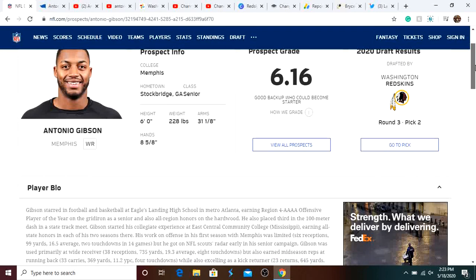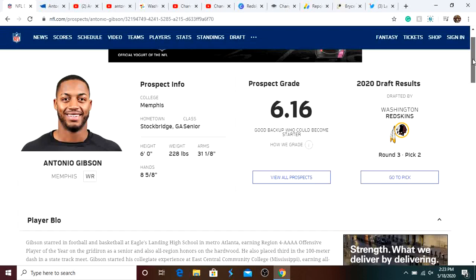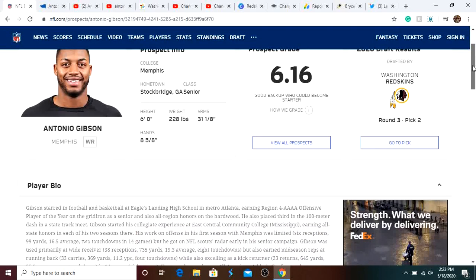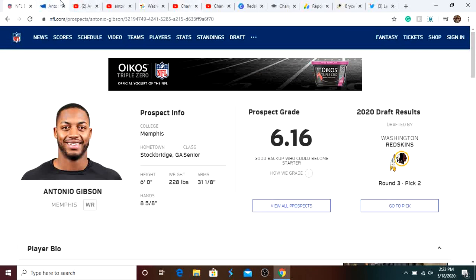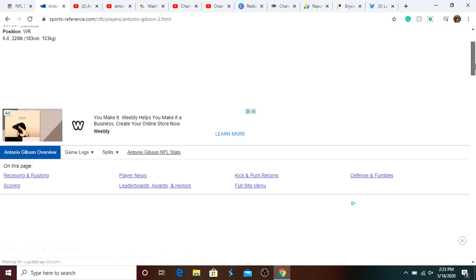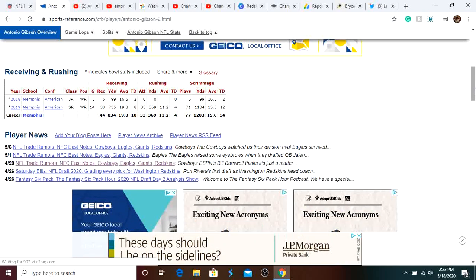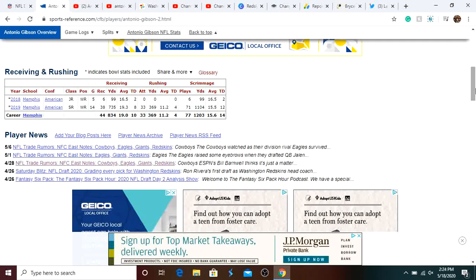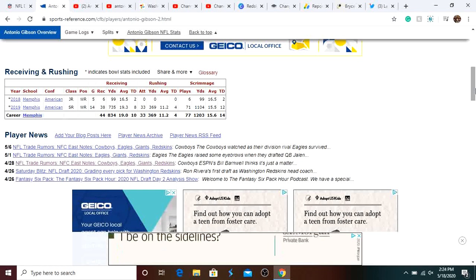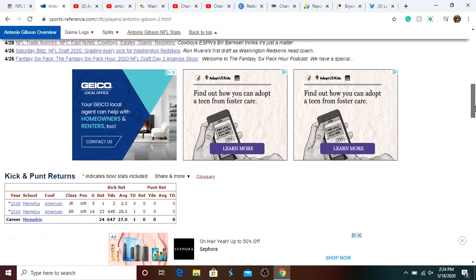He plays running back and receiver. Mostly played receiver at Memphis, but when he was playing running back he averaged around 11 yards per rush. He's about 6'1", 225 pounds, graded as a 6.16, which is not bad. He is very, very fast — his 40-yard dash time is 4.39, and he even runs faster than that. 4.39 is incredible. If you look at his stats last year, played 14 games, had 735 yards receiving, about 19.3 yards per catch, 8 touchdowns, and then 369 yards rushing, 11.2 yards per attempt, and 4 touchdowns — absolutely crazy year. And he's an added threat in the kick return and punt return game. In one game he had a rushing touchdown, a receiving touchdown, and a kick return touchdown, all of 50 or more yards.